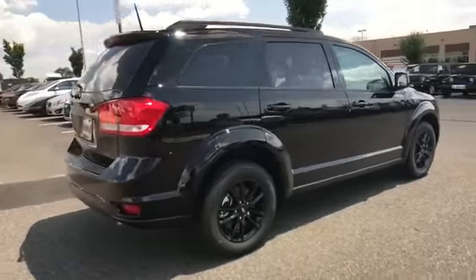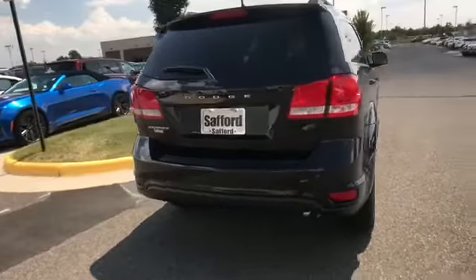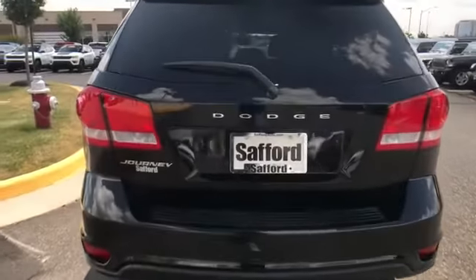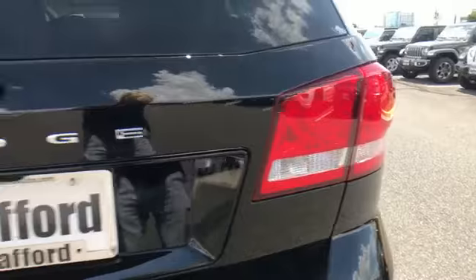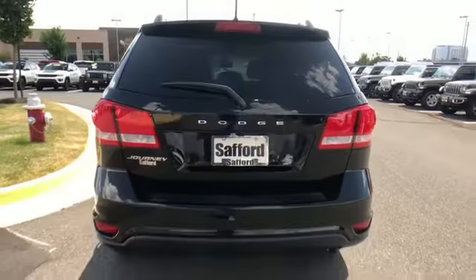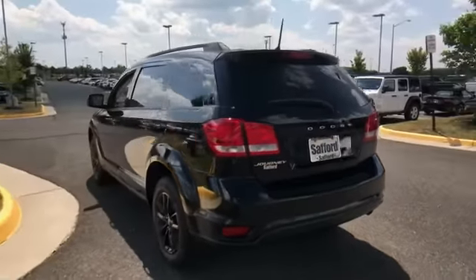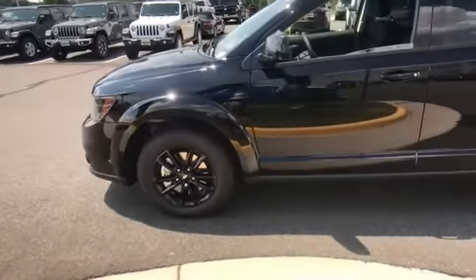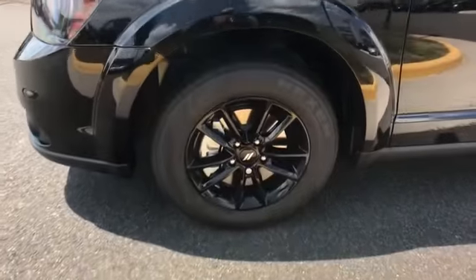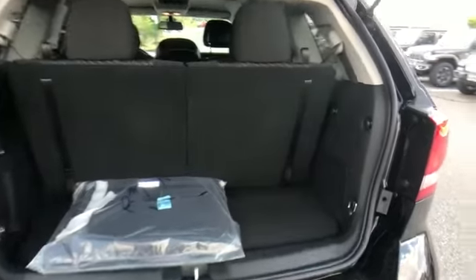Pass-through rear seat, brake assist, keyless start, keyless entry, front bucket seats, steering wheel audio controls, engine immobilizer, automatic headlights, auto dimming rearview mirror, auxiliary input, stability control, passenger side airbag sensor, adjustable steering wheel, and daytime running lights.